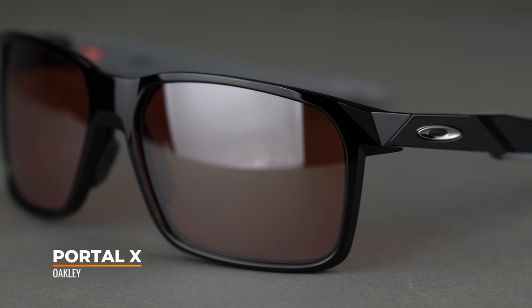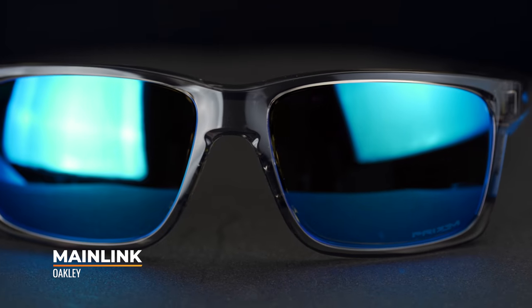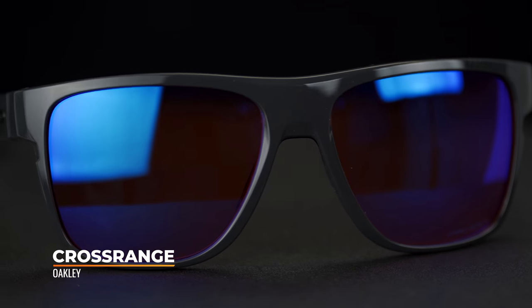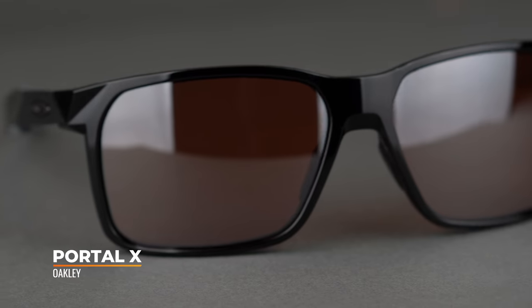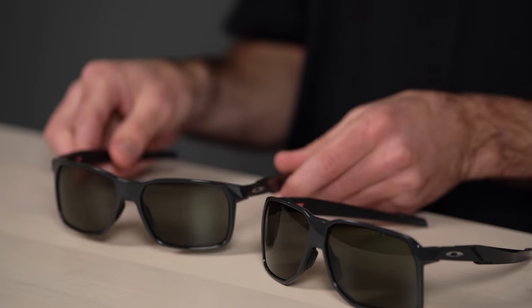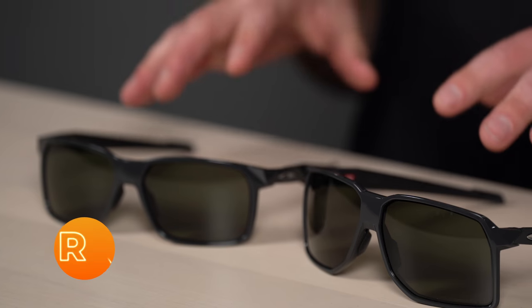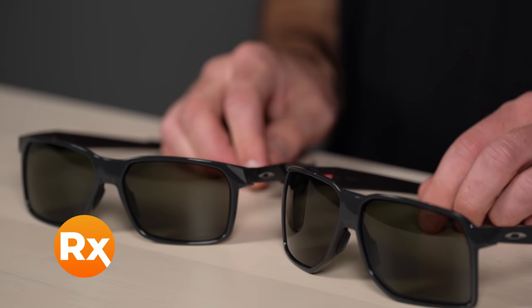To give you a little backstory, the Portal X comes from the main link and cross-range family — a very casual looking frame but with tons of sport features embedded throughout. We do have a separate review of the Portal X if you want to dive deeper there. Since we are SportRx with heavy emphasis on the Rx, both of these are available in prescription, even with progressive lenses.